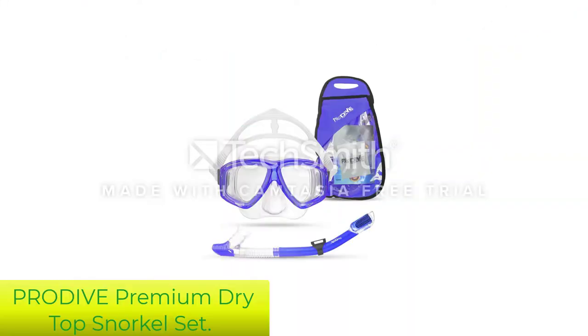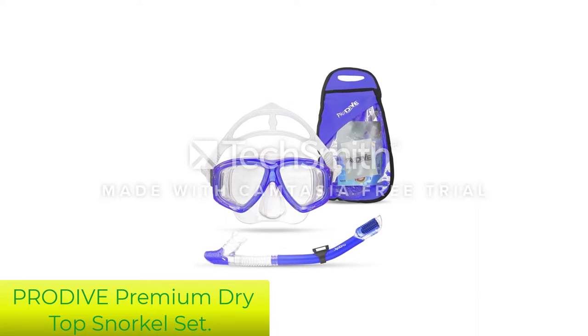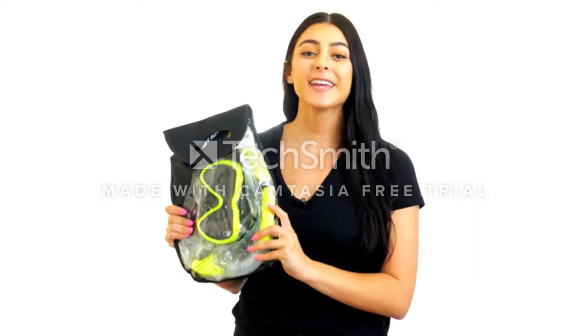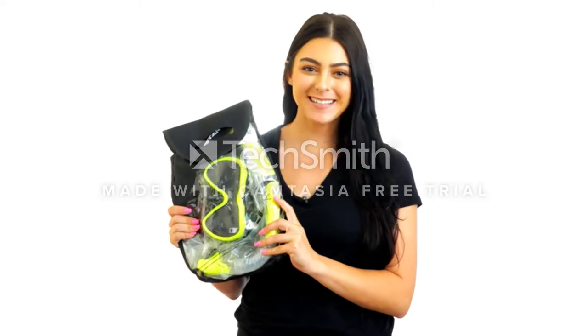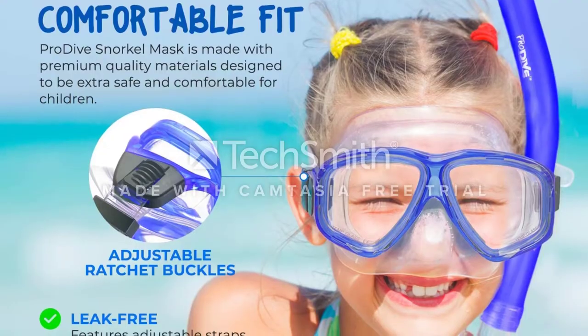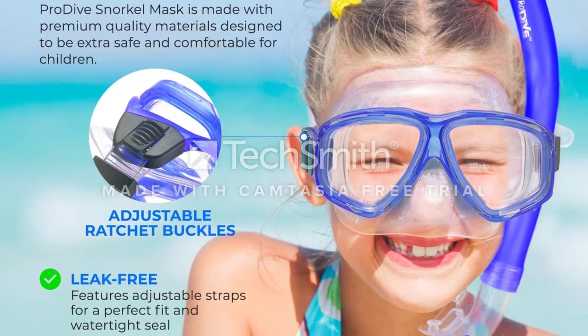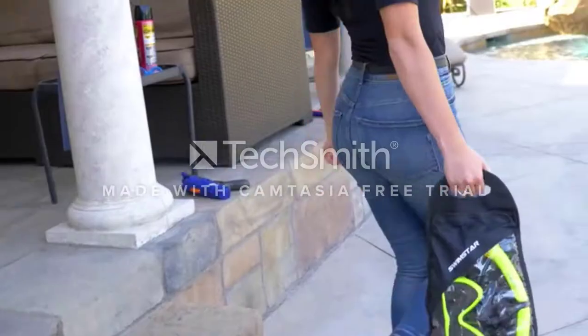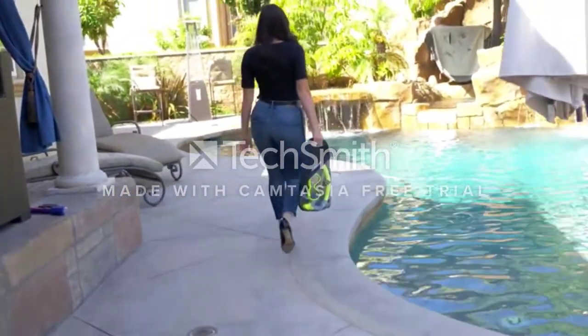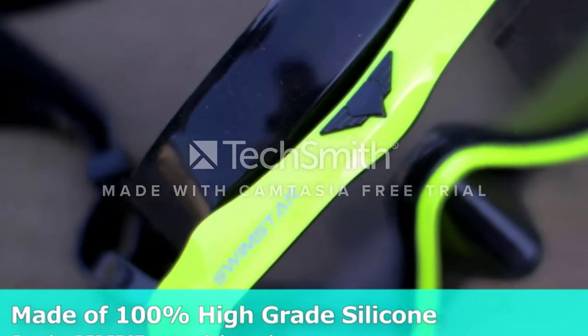Number 2: Pradov Premium Dry Top Snorkel Set. The conventional snorkel mask is back on the list with the Pradov Snorkel Mask coming in a set. The lens of the mask is shatter-resistant clear tempered glass, which gives you a clear view underwater. This one stays fog-free throughout as fog-resistant material coats it. The lens is also scratch-resistant and can handle deep water impact well. The set comes with a waterproof case to keep the mask and snorkel.